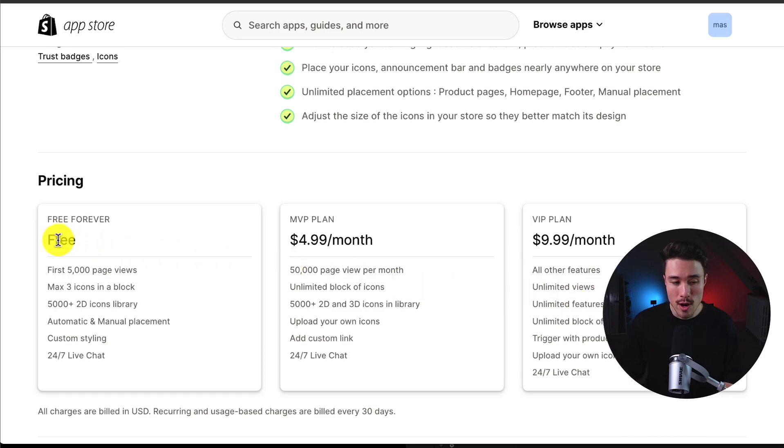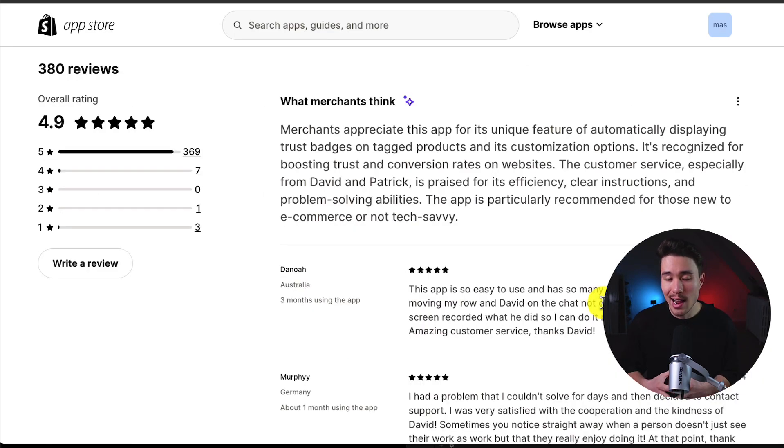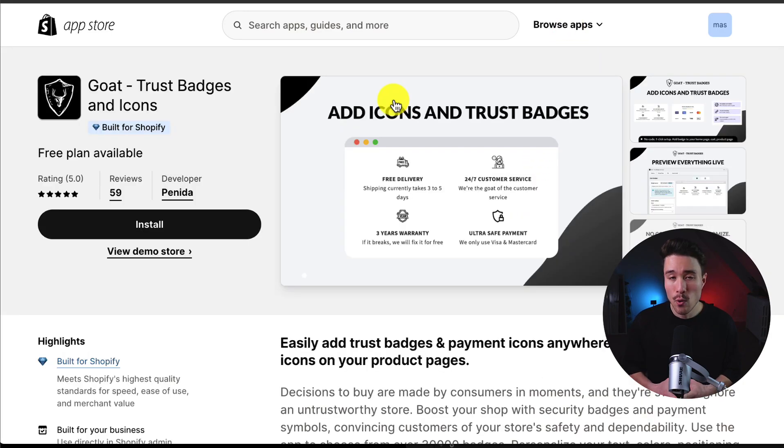In terms of pricing, there's a free forever plan with the first 5,000 page views, and it goes up to $9.99 where you get unlimited views, unlimited features, and unlimited blocks of icons. In terms of reviews, it's sitting at an excellent 4.9 stars with over 350 five-star reviews. Merchants appreciate this app for its unique feature of automatically displaying trust badges on tagged products and its customization options. It's recognized for boosting trust and conversion rates on websites, and its customer service is praised as well.